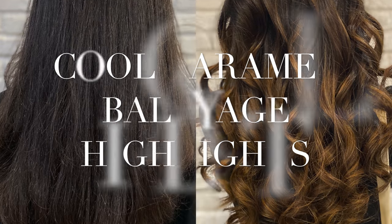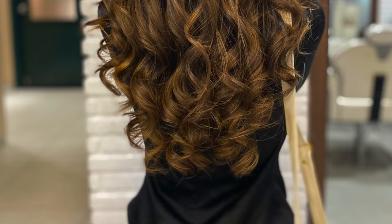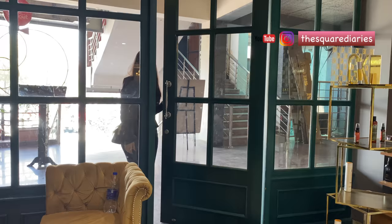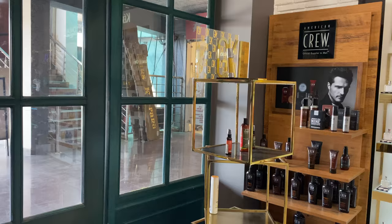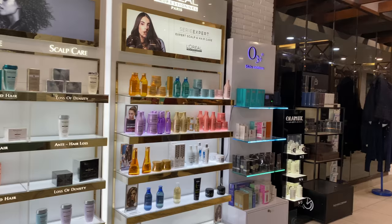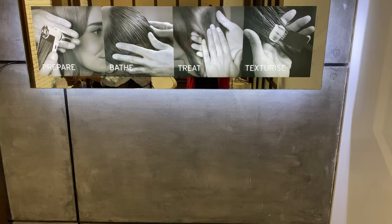Hi guys, welcome back to my channel. So after months of contemplating, I finally decided to get my hair colored. The last time I got my hair colored was around two years back, and I know it's a long time. I wanted a change and I'm going for a balayage — I'm super excited for it. I'm here at Looks in Sector 104, Noida, and without any delay, let's begin.